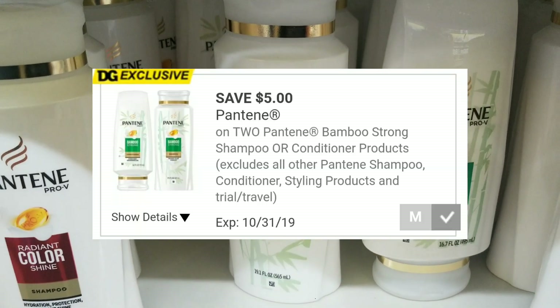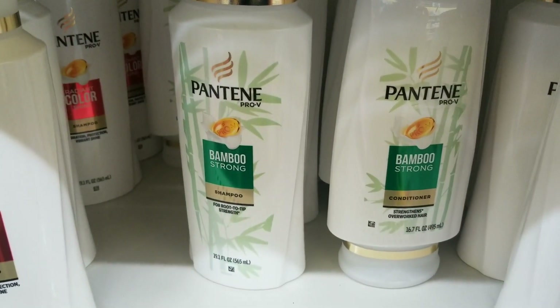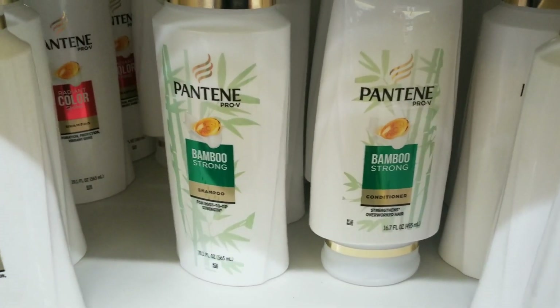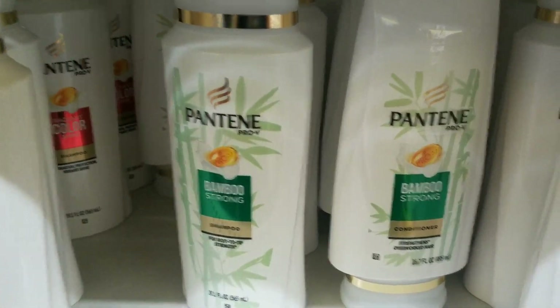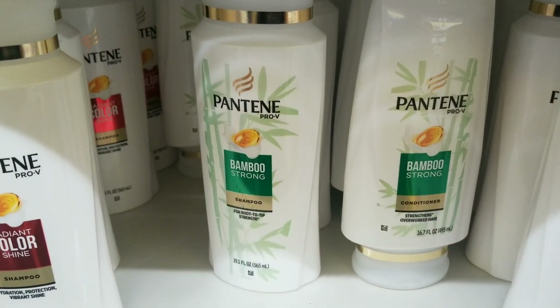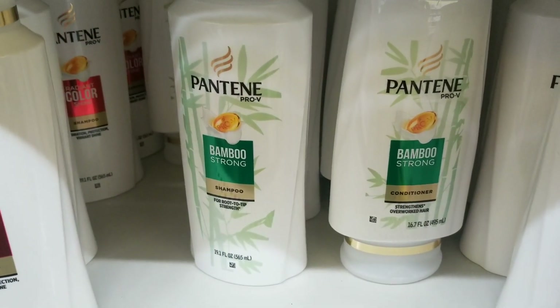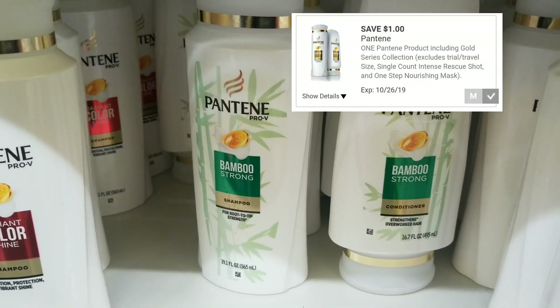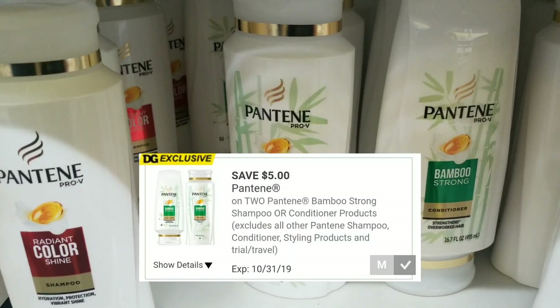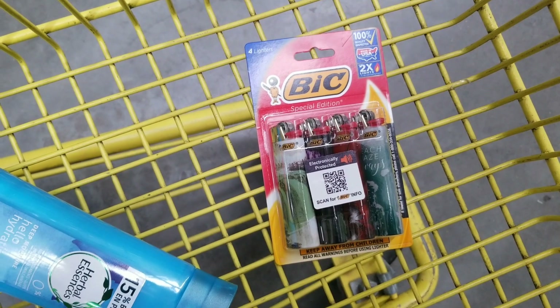We have a $5 off two Pantene Bamboo shampoo and conditioner Dollar General digital coupon. Buy two Pantene Bamboo — they're $5 each — use the coupon, and you'll pay $5 for two, or $2.50 each. Make sure you don't have the $2 off or $1 off Pantene coupon also clipped to your account, because those will come off before your $5 coupon and it won't be as great a deal.